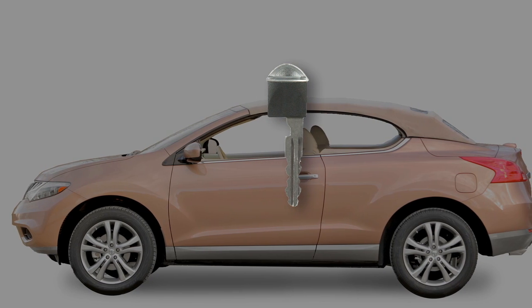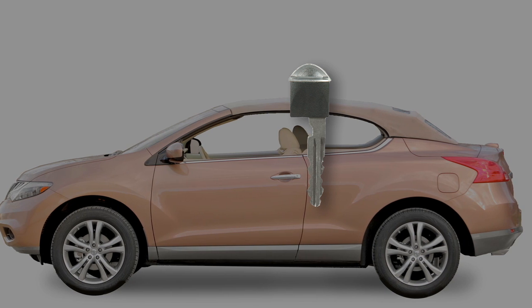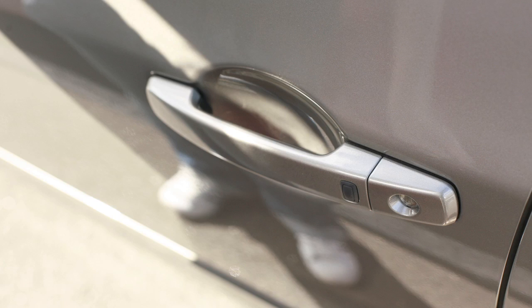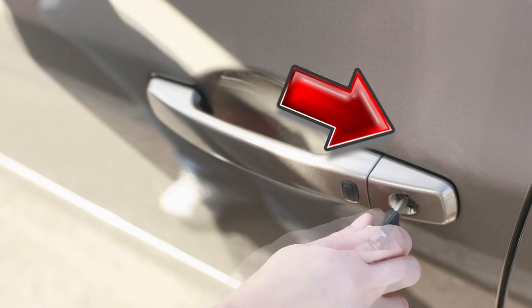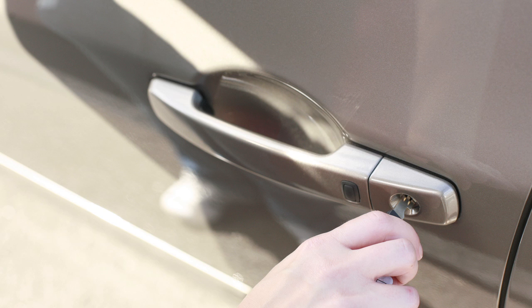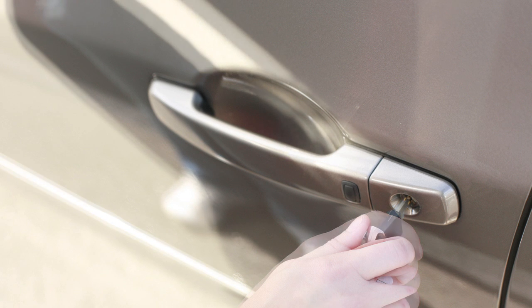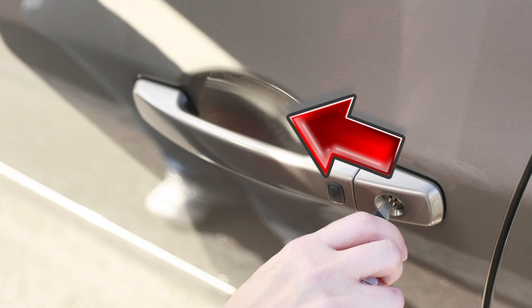You may also use your mechanical key to lock or unlock the driver's door or all doors from outside the vehicle. To lock all doors, turn the key toward the rear of the vehicle. Turn the key toward the front of the vehicle one time to unlock the driver's door. To unlock all doors, turn the key to the neutral position, then turn toward the front again within five seconds.